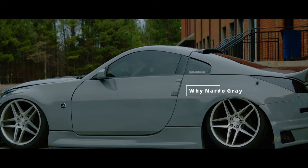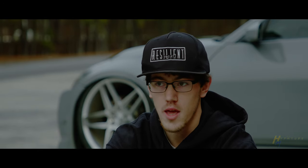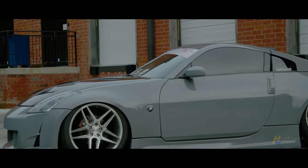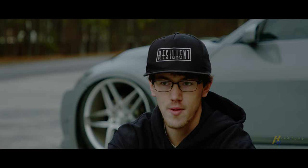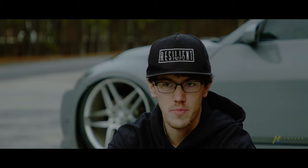I've always wanted a car that was Nardo gray. I didn't want to get it wrapped, and since I used to work at Audi, I knew a few people that could get me the genuine Nardo gray color. So I talked to them, they gave me the paint code, I took it to the body shop, and after that they put the paint on.